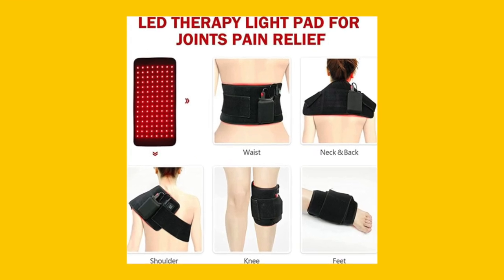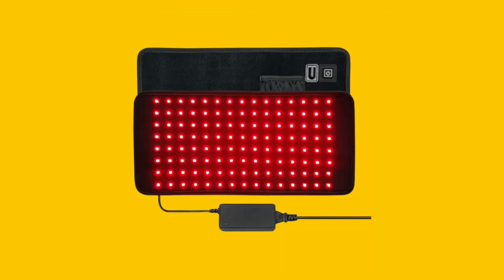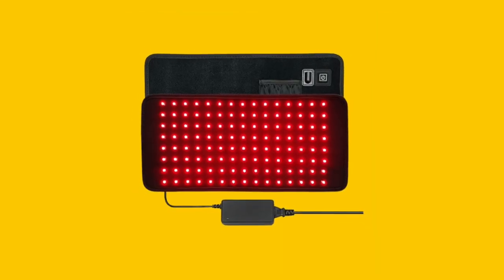Experience the power of red light therapy with UTK's innovative design. I know that you'll love this super innovative product. Happy buying and healing!